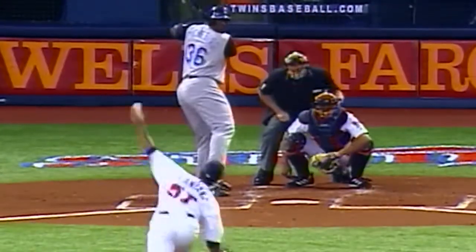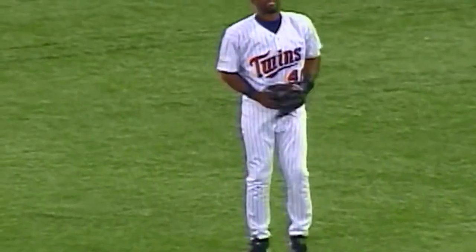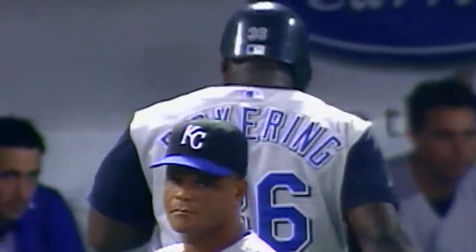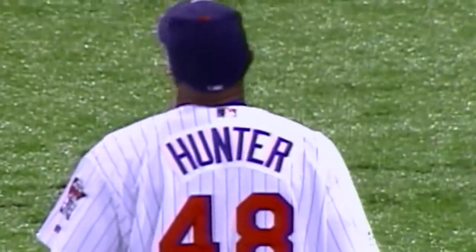And Santana working. Here's the 2-1 delivery and a line drive to center field. Caught by Hunter — a diving catch by Torii Hunter. Wow, what a play. A wicked line drive, a sinking liner hit straight away center. Hunter charging in, and as he was moving in, the ball started to angle just a little bit to his left, and he reached out and caught it. Wow, what a play.